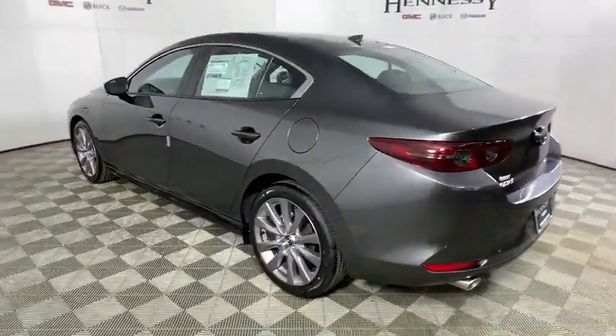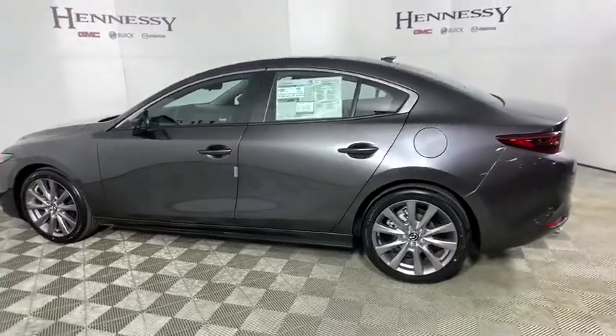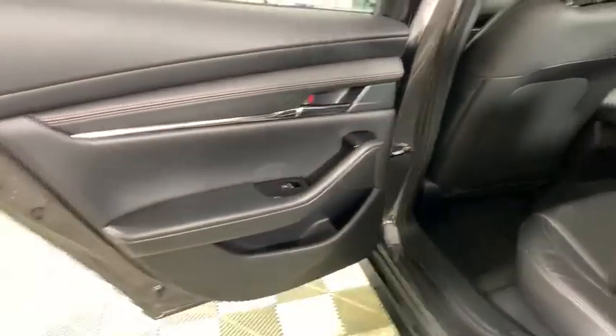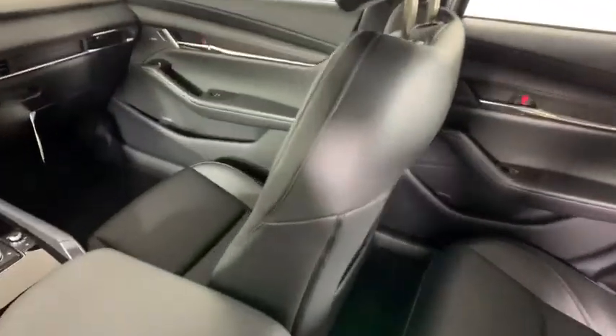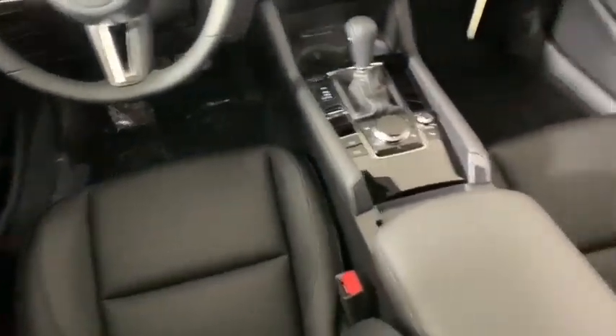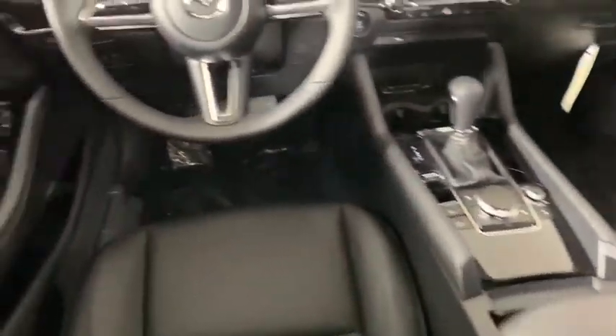This vehicle has less than 100 miles. Here are some of this vehicle's great options: traction control, dual airbags, leather-wrapped steering wheel, power steering, four-wheel disc brakes, power windows, compass, rear window defroster, trip computer, heated front seats.